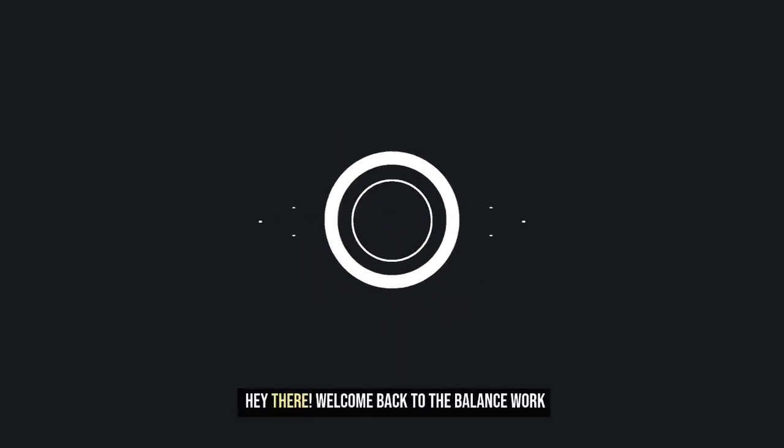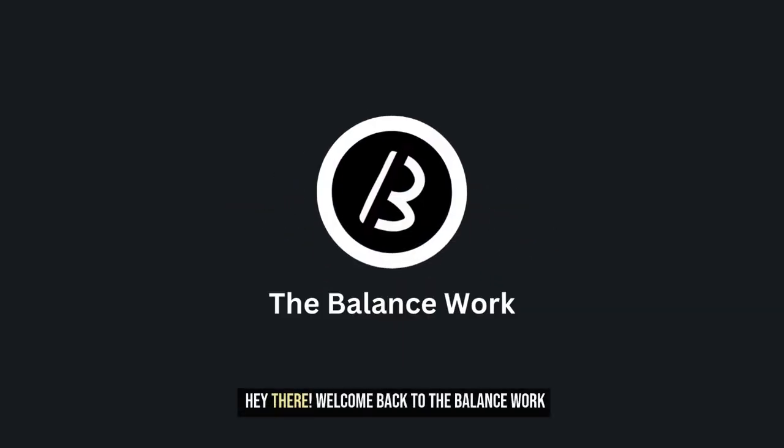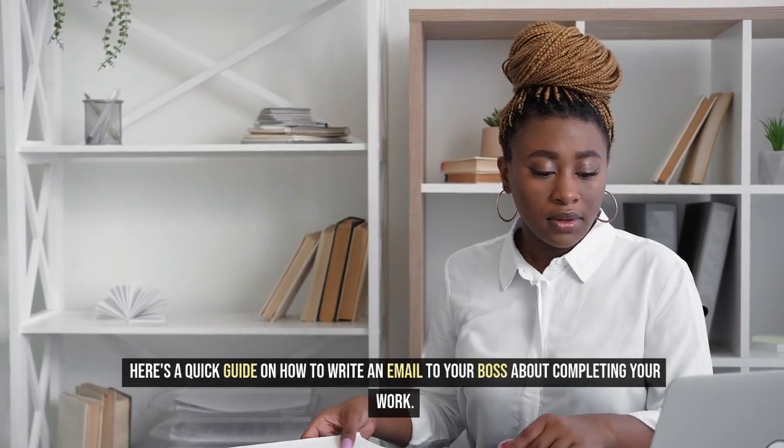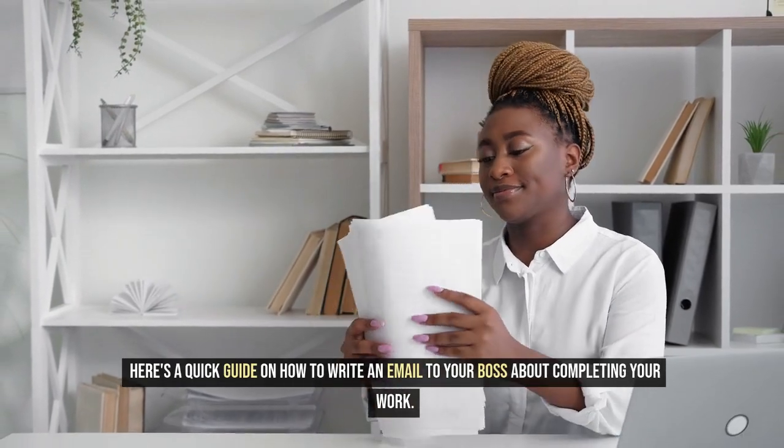Hey there! Welcome back to The Balance Work. Congrats on finishing your tasks. Here's a quick guide on how to write an email to your boss about completing your work.